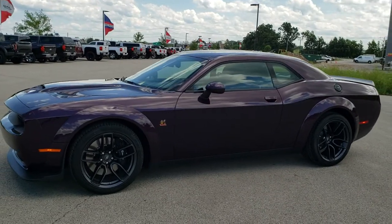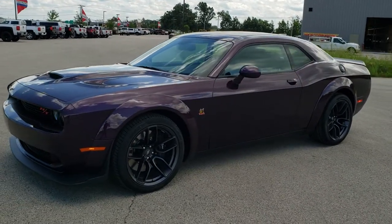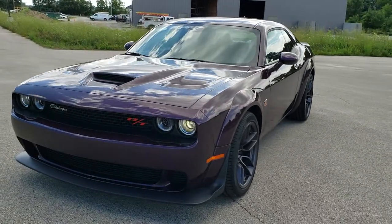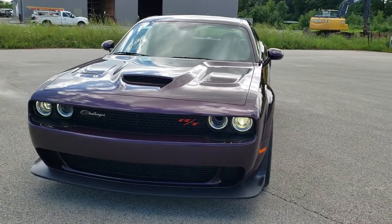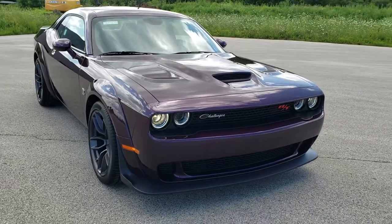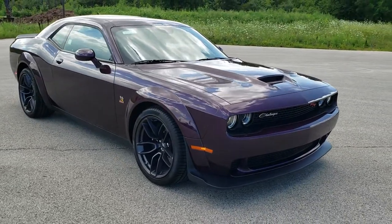Hey, this is Brett with Summit Automotive in Fond du Lac, Wisconsin — your new and used Dodge and Dodge Challenger Headquarters. Today I'm excited to be showing you this 2020 Dodge Challenger RT Scat Pack Widebody.